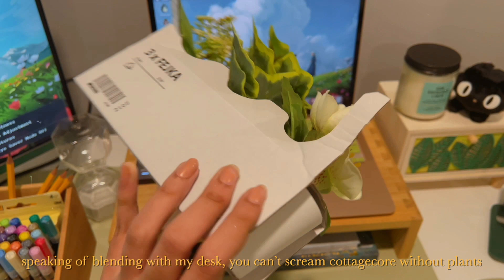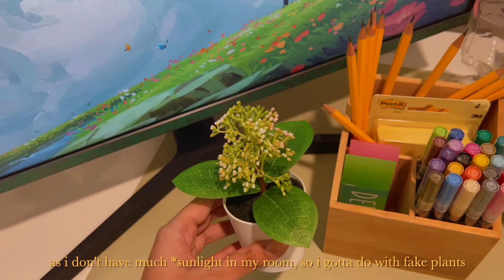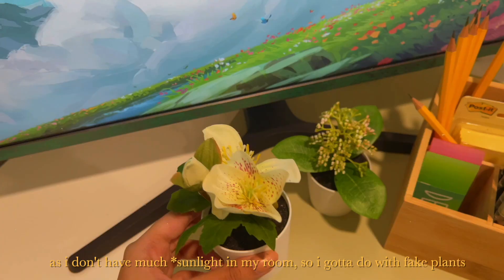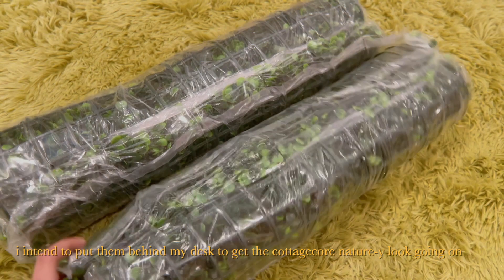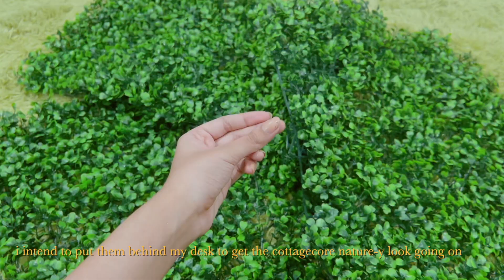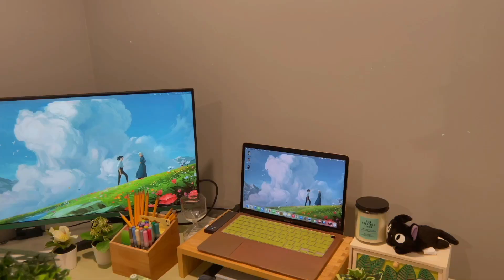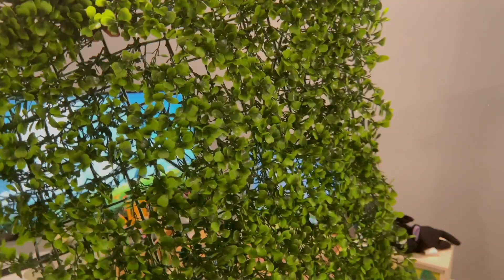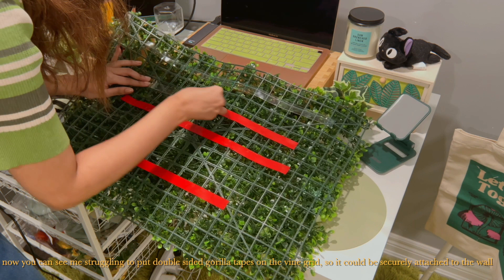You can't scream cottagecore without plants. So these cute fake plants from Ikea work wonders — as I don't have much light in my room, I gotta do with fake plants. The next thing I got were these vine walls. I intend to put them behind my desk to get the cottagecore nature-y look going on. Here you can see me struggling to put double-sided gorilla tape on the vine grid so it could be securely attached to the wall.